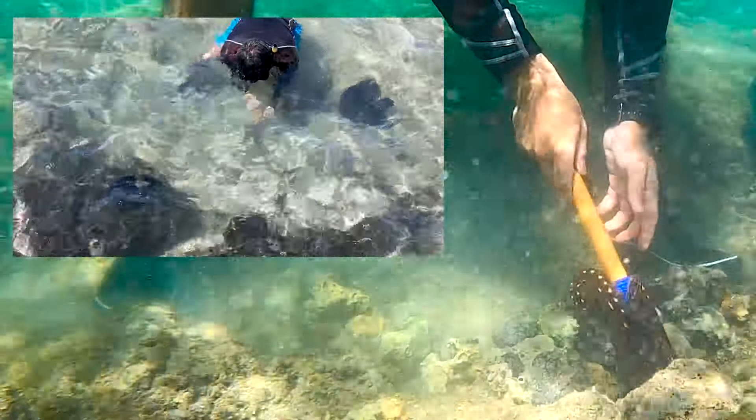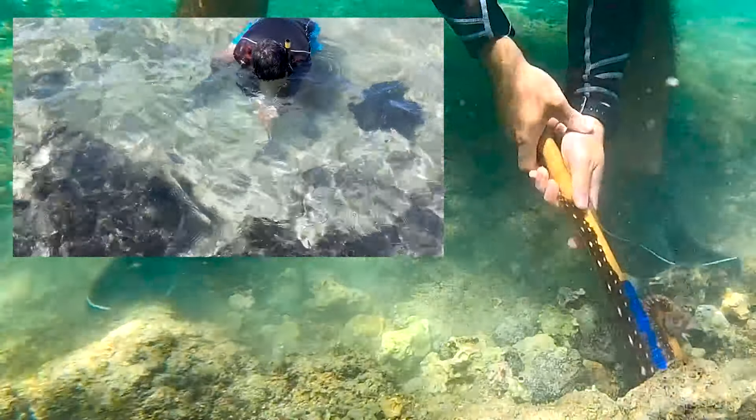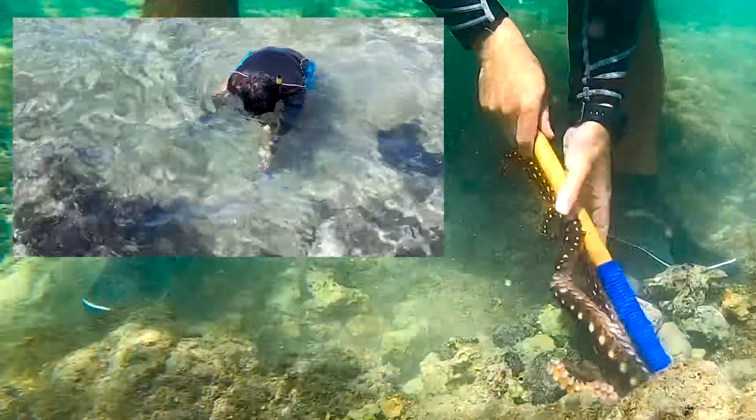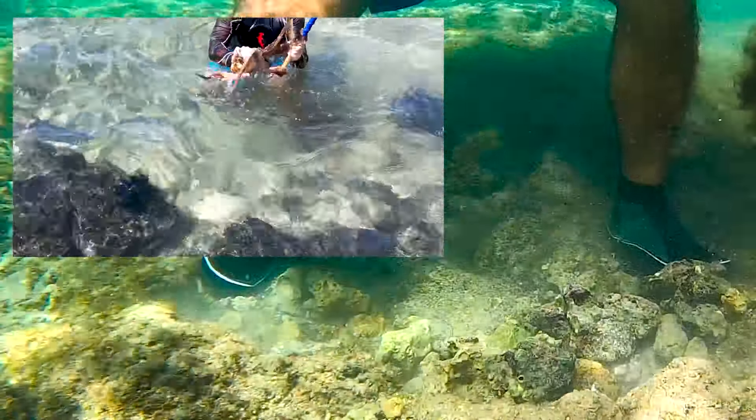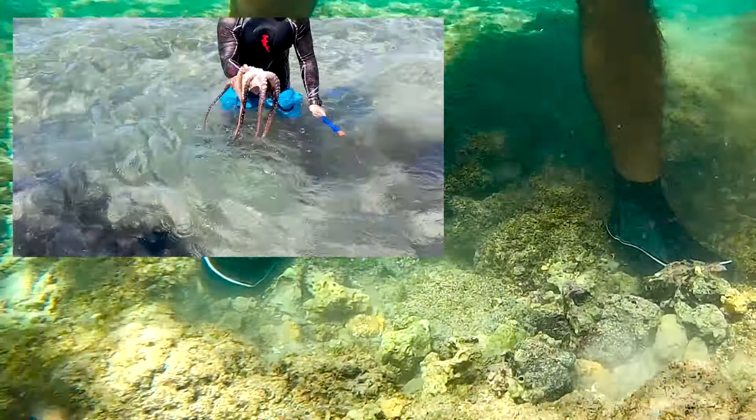My favorite kind of taco are the ones that live in extremely shallow water. This four and a half pounder was sitting in just two feet of water. Notice all the colored rocks outside of its hole.